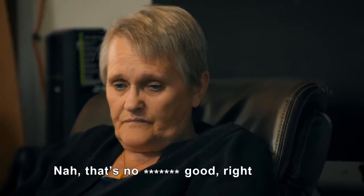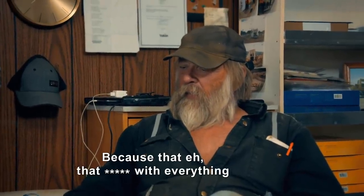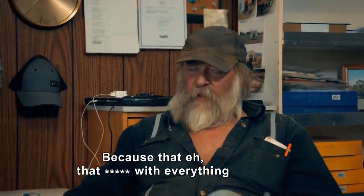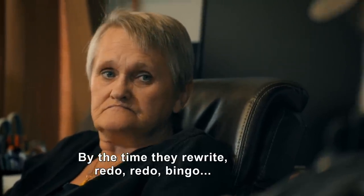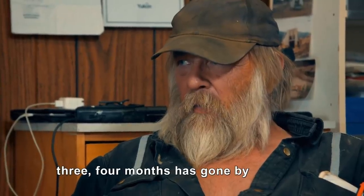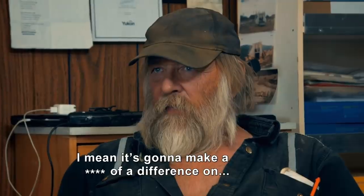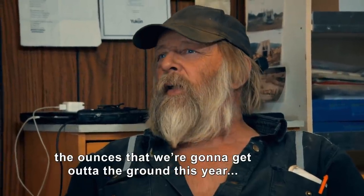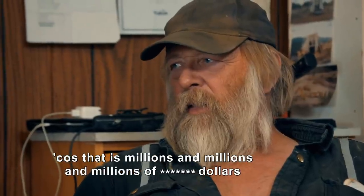That's not good, right? Because by the time they rewrite, redo, redo — bingo, three or four months has gone by. It also means removing all that equipment, and that is not what was in the plan. It's going to make a hell of a difference on the ounces we get out of the ground this year. That's millions and millions in gold. It sucks.